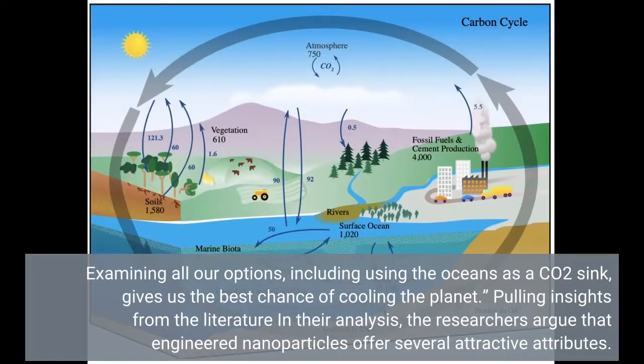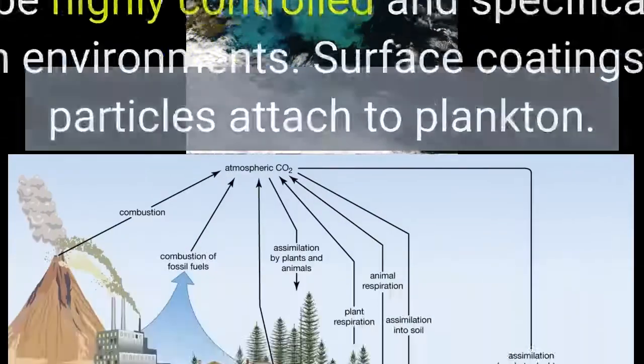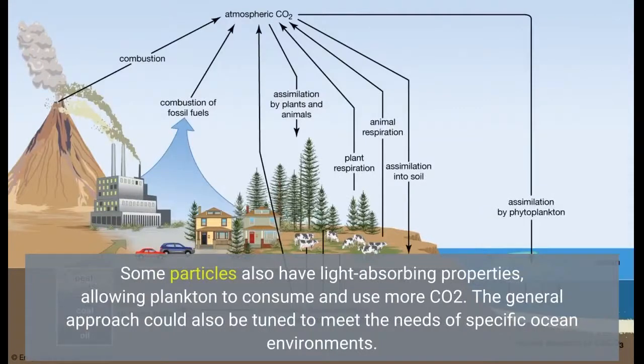Pulling insights from the literature in their analysis, the researchers argue that engineered nanoparticles offer several attractive attributes. They could be highly controlled and specifically tuned for different ocean environments. Surface coatings could help the particles attach to plankton. Some particles also have light-absorbing properties, allowing plankton to consume and use more CO2.